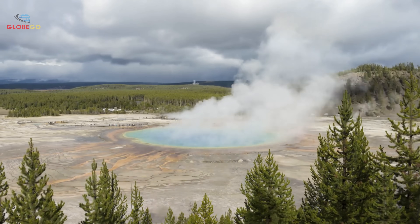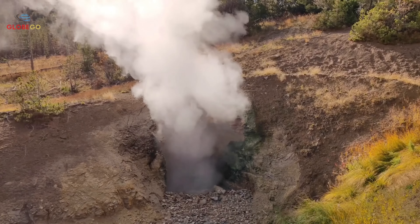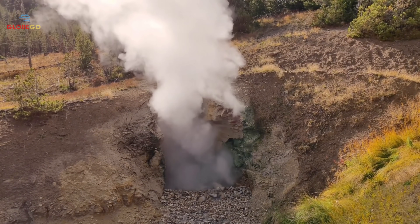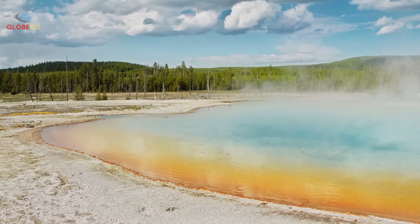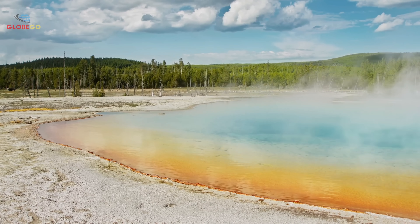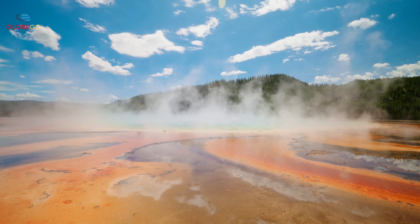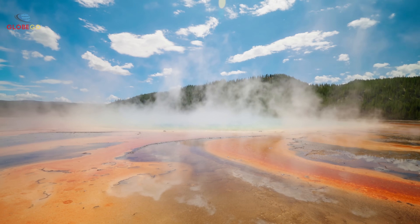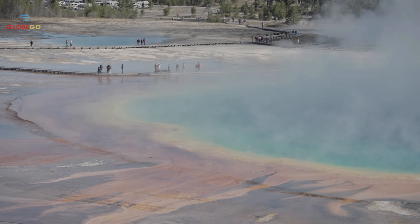Yellowstone reminds us that the ground beneath us is never completely stable. Have you visited Yellowstone recently? Did you notice anything unusual? What are your thoughts on global increases in geological activity? Do you feel concerned, or do you think scientists are being overly cautious? Subscribe to stay informed on Yellowstone's situation — updates will be shared as new information arises. Geological changes here affect everyone, and knowledge is key to readiness. Share this with park lovers and geology enthusiasts. The more people understand Yellowstone's changes, the better we can all face what lies ahead.